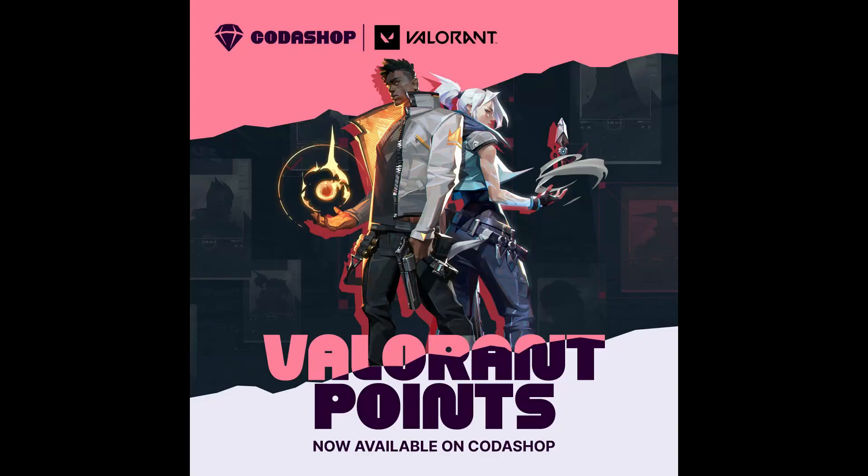Hello guys, welcome to my new video. This video is regarding Codashop. As you guys know, Valorant is now available on Codashop and you can purchase Valorant points from Codashop using my link given in the description.